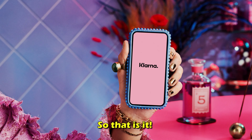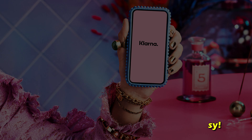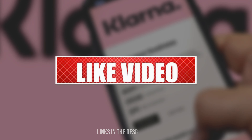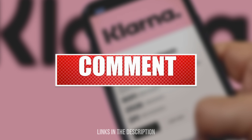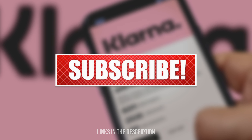So that's it. Using Klarna on Amazon is just that easy. Don't you agree? Let us know in the comment section. Also, remember to like, share, and subscribe for more great content. Thanks for watching. Till next time.